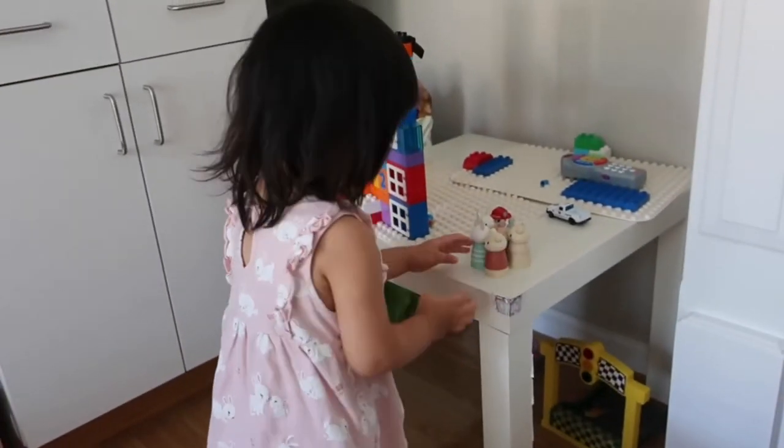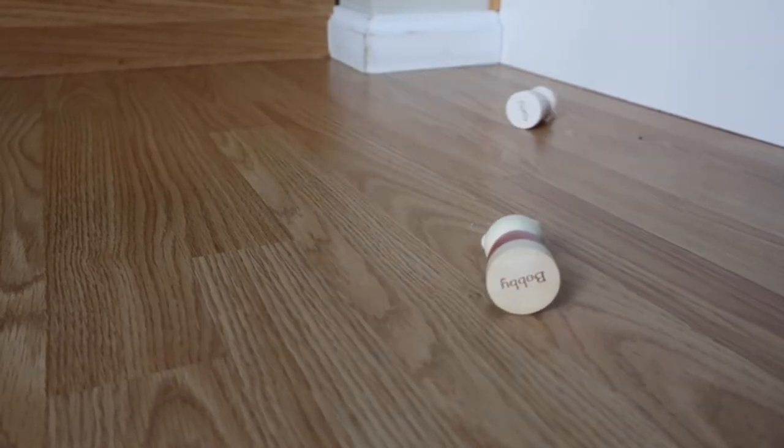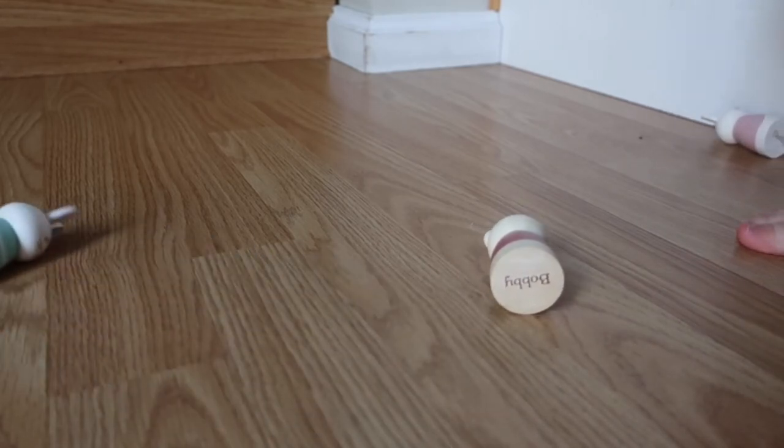The good question is: how sturdy are these dolls? Well, they have survived multiple drops and the bunny and bear ears are still attached, so I'm satisfied with their quality.